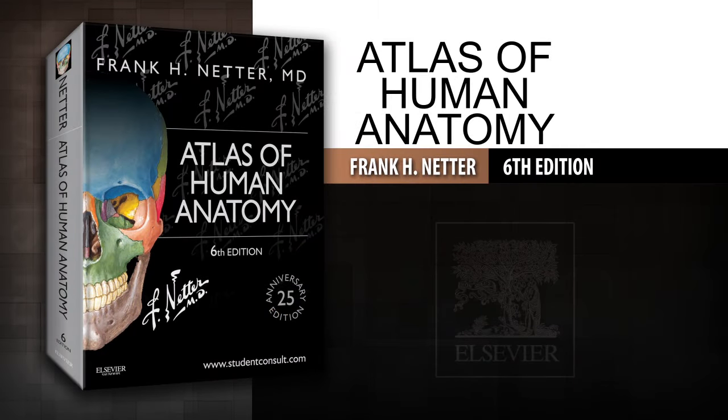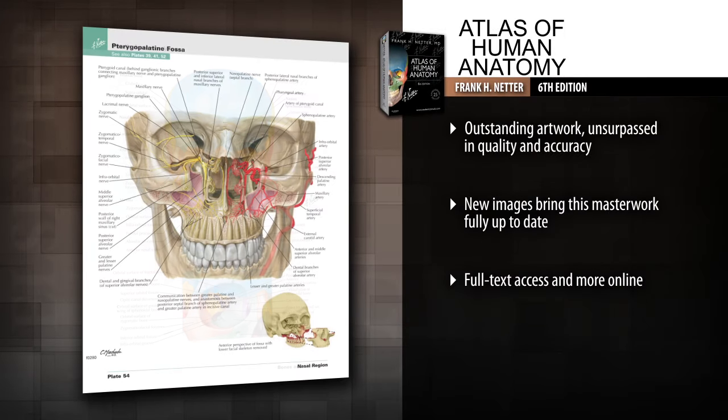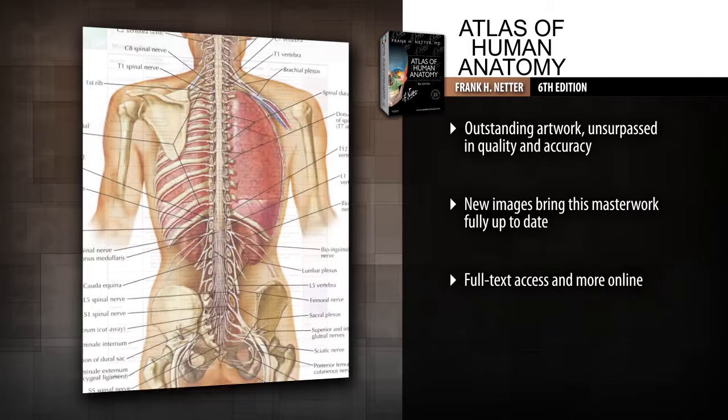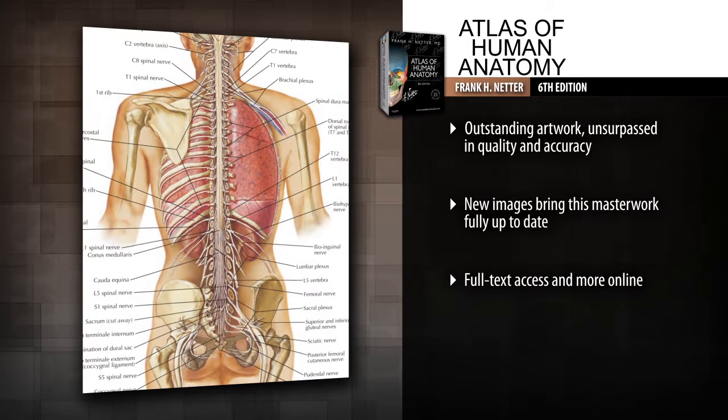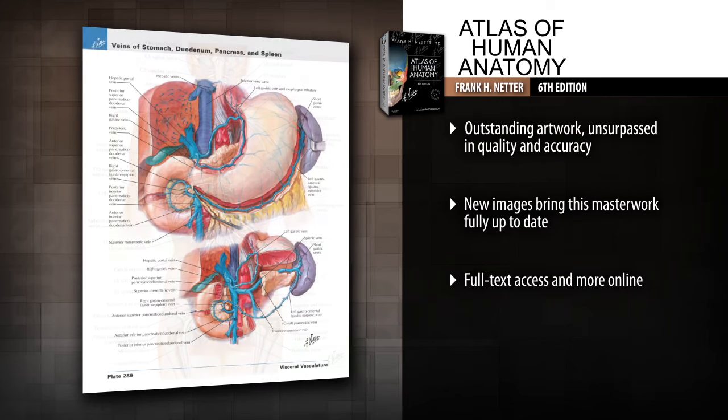Introducing Atlas of Human Anatomy, 6th Edition. The 25th anniversary edition of Dr. Frank Netter's Atlas of Human Anatomy offers unsurpassed depiction of the human body in clear, brilliant detail. View anatomy from a clinical perspective with hundreds of exquisite hand-painted illustrations created by preeminent medical illustrator Frank H. Netter, M.D.